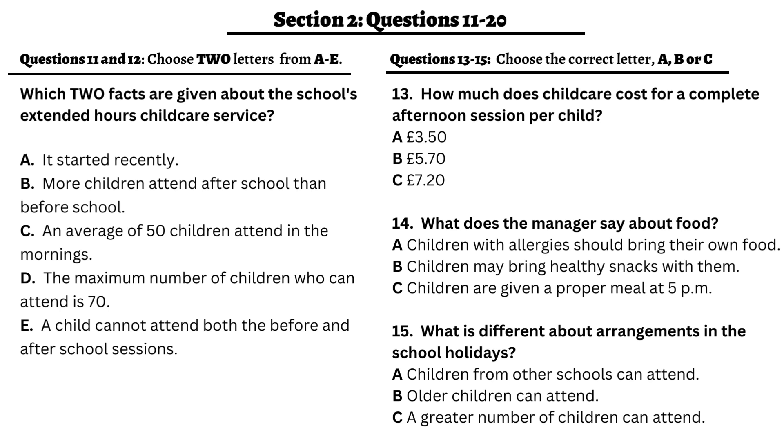The cost of the childcare includes food and snacks. They'll be given breakfast in the morning, and in the afternoon a healthy snack as soon as they finish school. At 5 p.m., children are given something more substantial, such as pasta or a casserole. Please inform us of any allergies that your child might have, and we'll make sure they're offered a suitable alternative. The childcare service runs through the school holidays from 8 a.m. to 6 p.m. We offer a really varied and exciting program to keep the children entertained. Spaces are available because a lot of our term-time children don't always attend during the holiday.